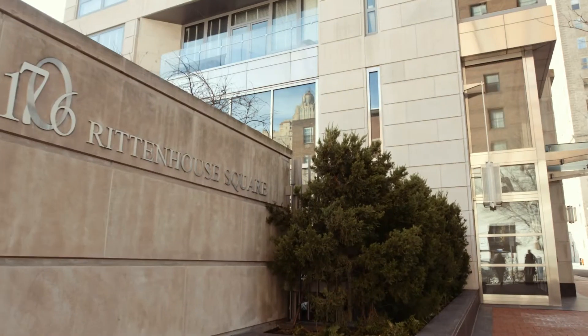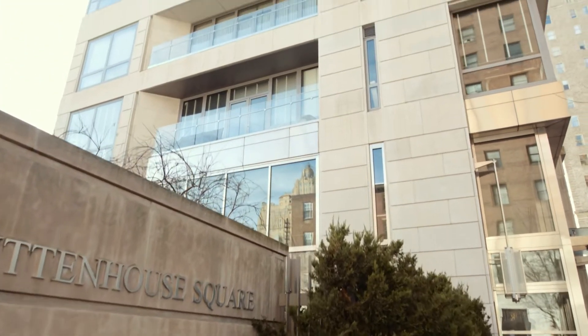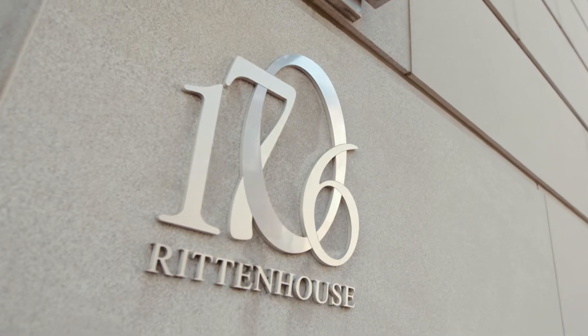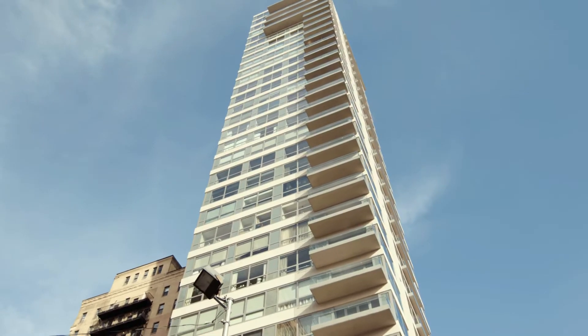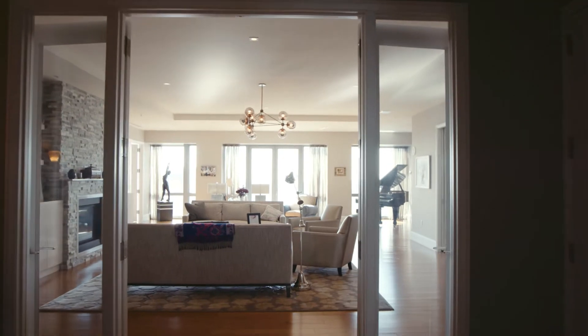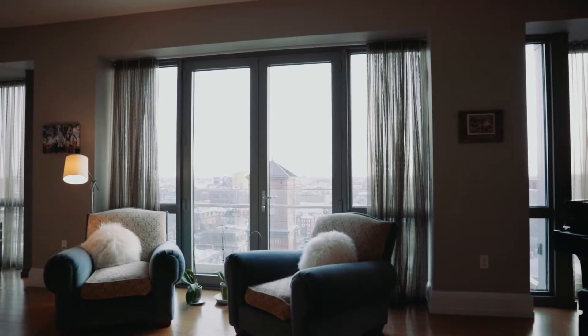I have the privilege of marketing this beautiful property known as 1706 Rittenhouse Square, unit 801. Because of the design of this 31-story property, every room in this unit has floor-to-ceiling windows. Once you get off the elevator that takes you directly into your unit, as soon as the doors open you just see windows and views that go for miles and miles.